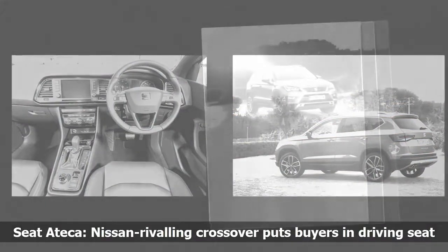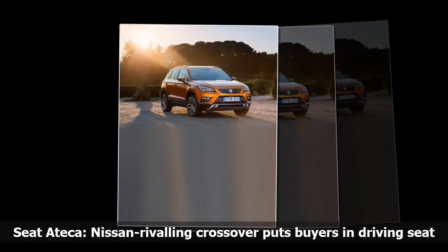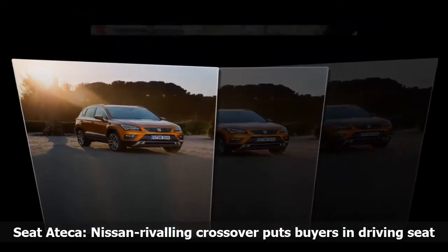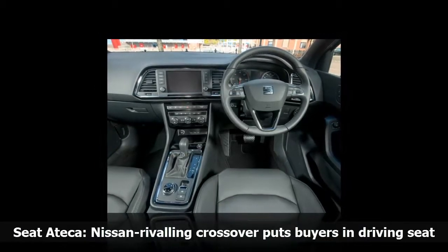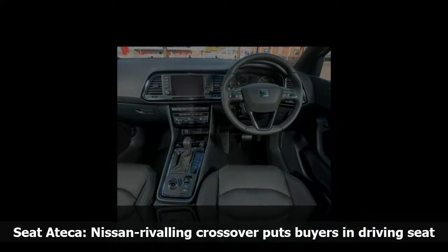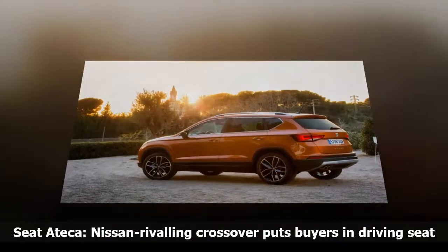Even at launch the Ateca came with a good range of engine choices. There's a frugal 1.6 TDI capable of 65.7 mpg — note, official figures — as well as some punchier 150 choices which will return lower figures but be more fun to drive. The 2.0 TDI 190 diesel looks tasty but is only available on higher range cars. The 4Drive, a 4x4 option, is also on offer with the 2.0 TDI 150 diesel engine.